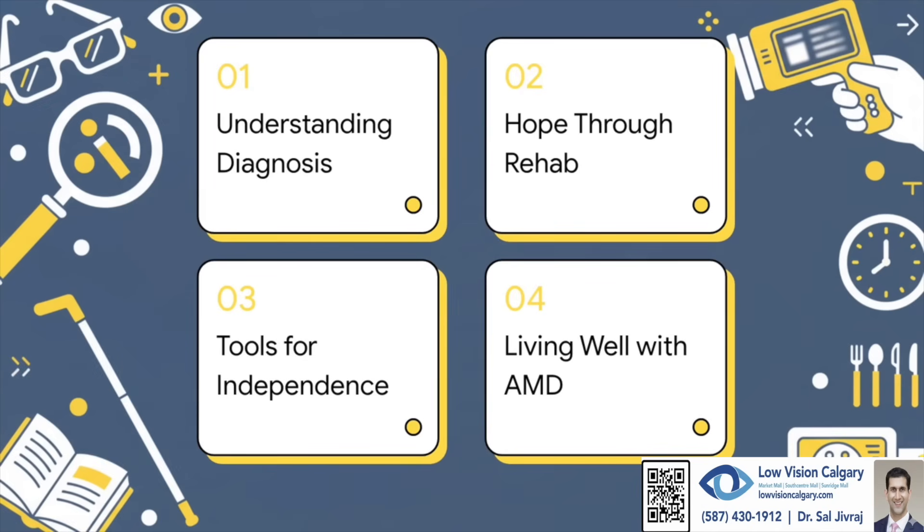Here's how we're going to break it down. First, we'll get a handle on the diagnosis itself. Then we'll talk about the real hope that rehabilitation can offer. After that, we'll look at some of the amazing tools out there, and we'll wrap up with what it really means to live well with AMD.